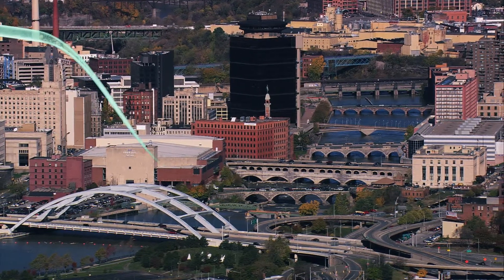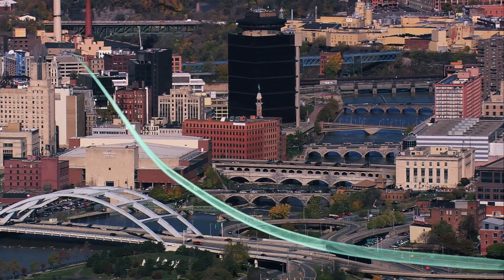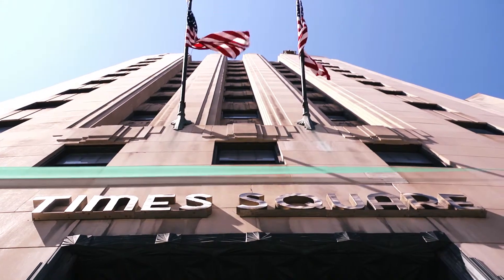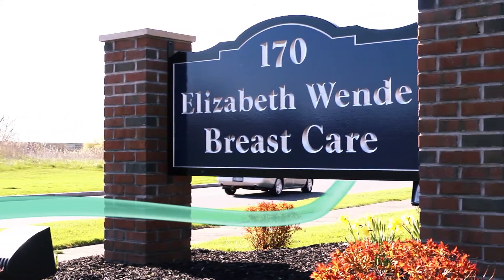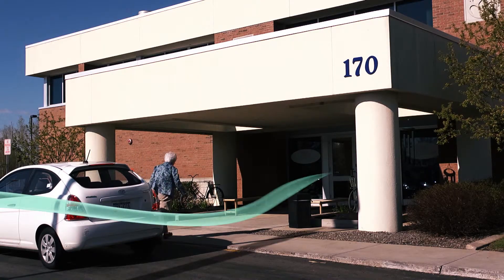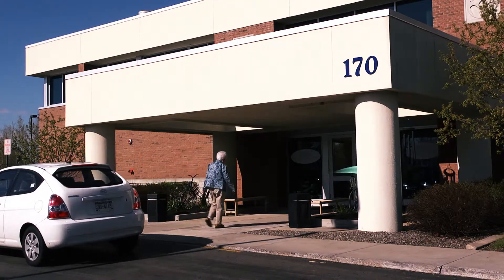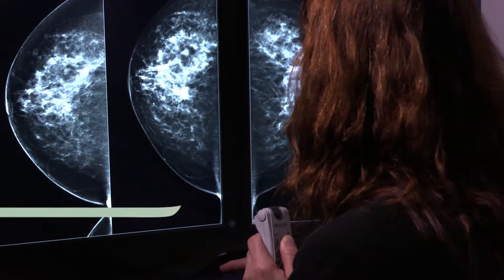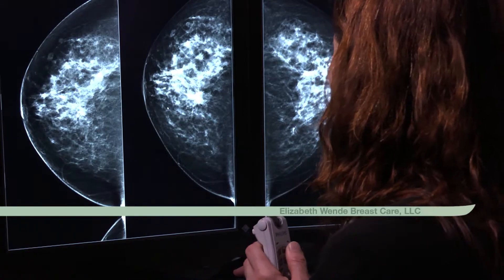In Rochester, New York, the Aspire HD unit has been tested by several radiology specialists. We headed to the Elizabeth Wendy Breast Care Center and talked to Dr. Stamatsia Destunis, one of the leading radiologists nationwide. She sits on medical advisory boards for several breast imaging technology companies and is the principal investigator of several ongoing research projects.